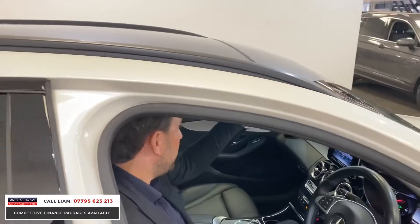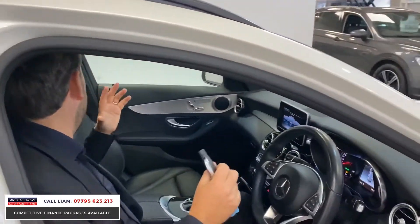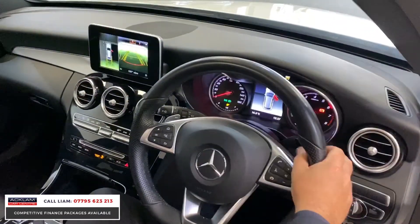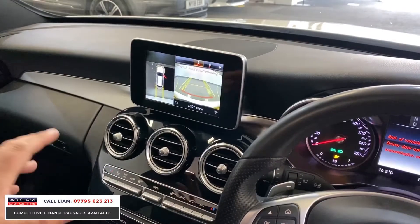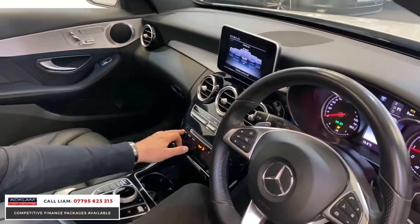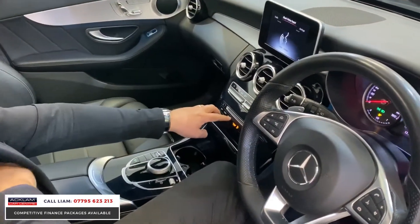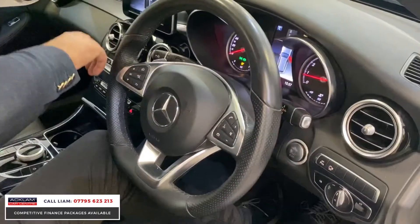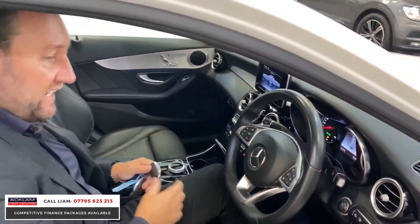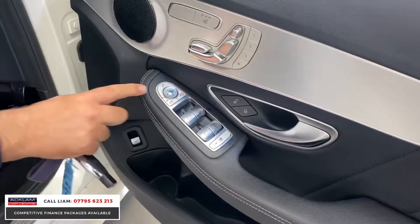The panoramic sunroof looks great on an estate car because you've got lots of room, and it just makes the car that little bit cooler when you're travelling. It's got the 360-degree camera all the way around — not just a reverse camera, but a surround camera as well. You've got navigation, media system for Bluetooth, USB, DAB radio, ambient lighting, and electric folding mirrors.